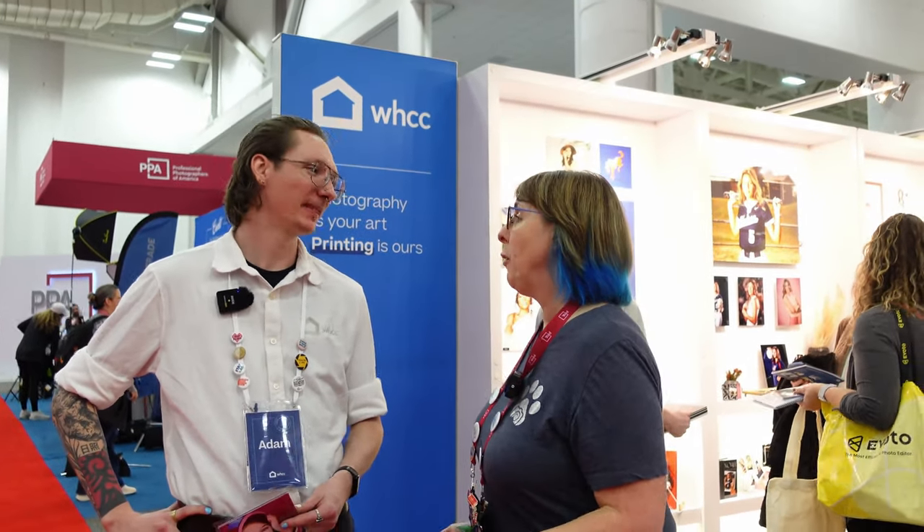I did ask him earlier: is there a certain product that pet photographers gravitate towards? No — and he had a really good answer for that. For you and your offering, there's going to be some stuff where it's just personal preference. When it comes down to it, it's about finding what you enjoy out of your work and what you want to accentuate with that.